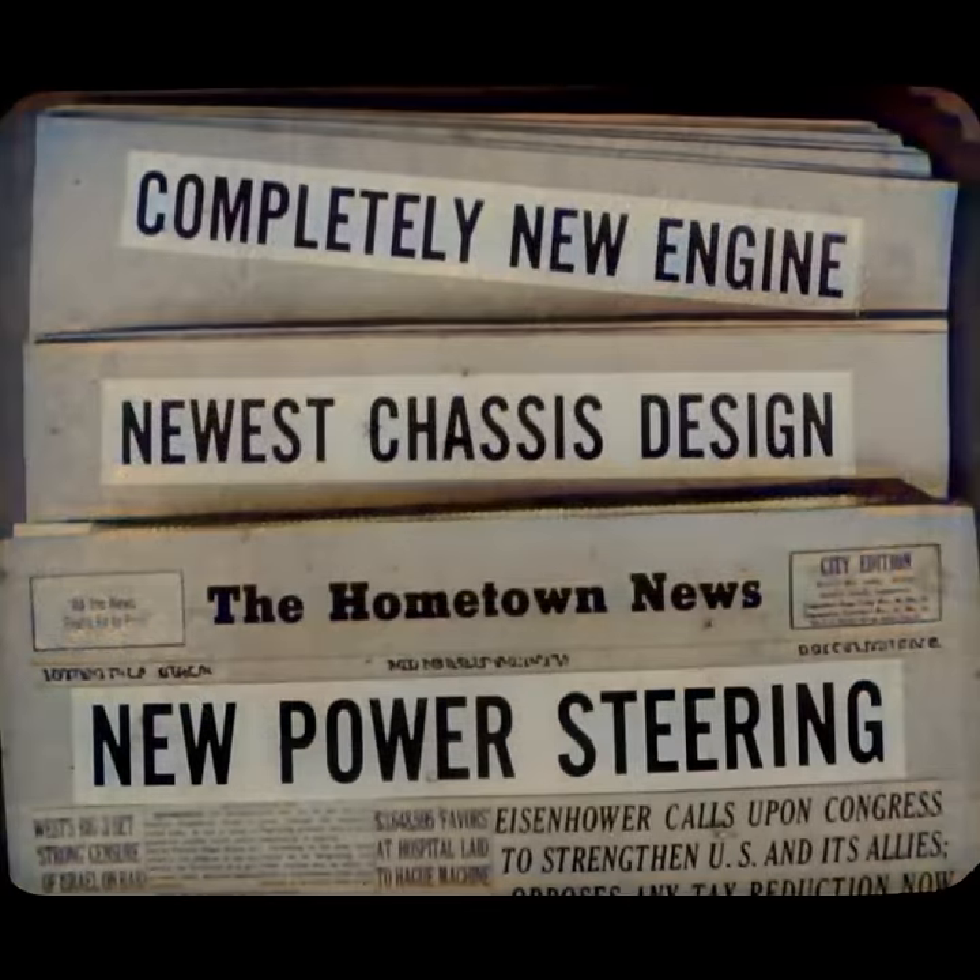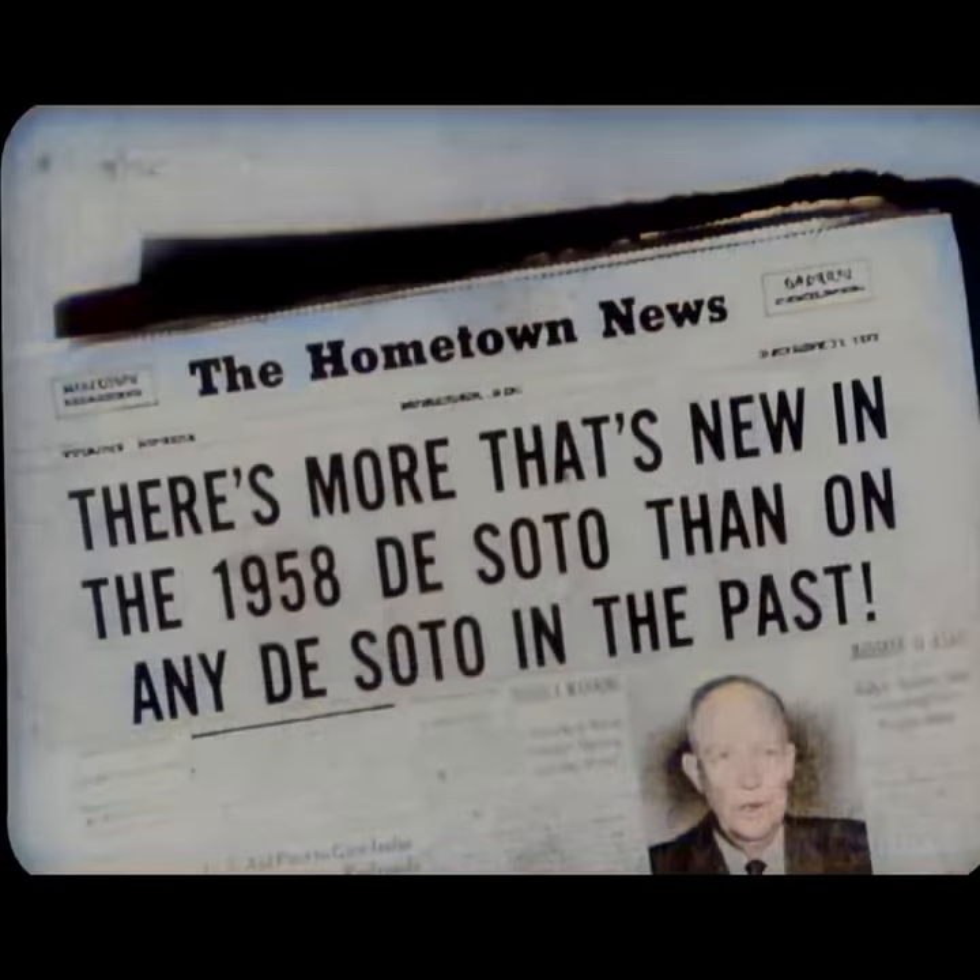DeSoto's big new engine, the newest in chassis design, the newest in power steering, and many other new features. We can say now that in the 1958 DeSoto, there is more that's newer, better, and more saleable than at any time in the past. Now let's take these DeSoto news stories one at a time.